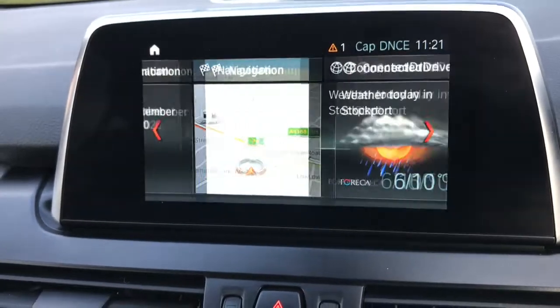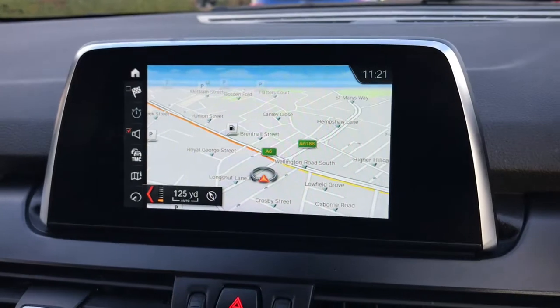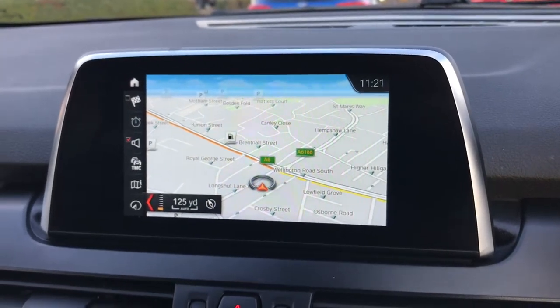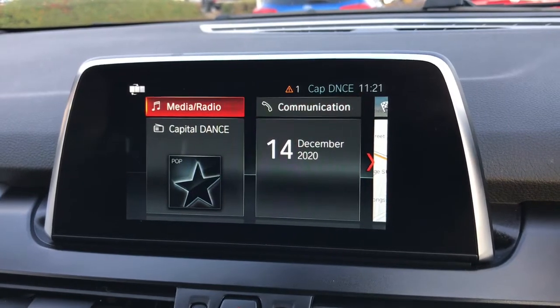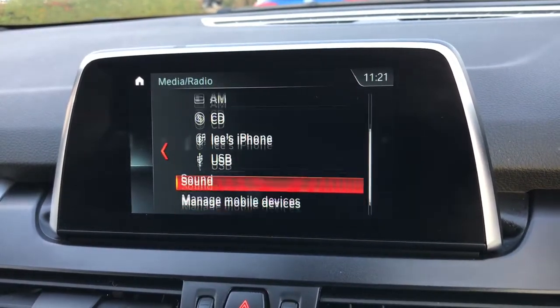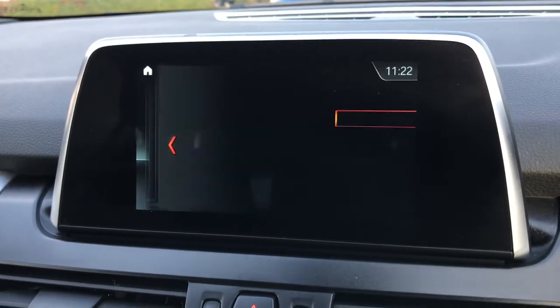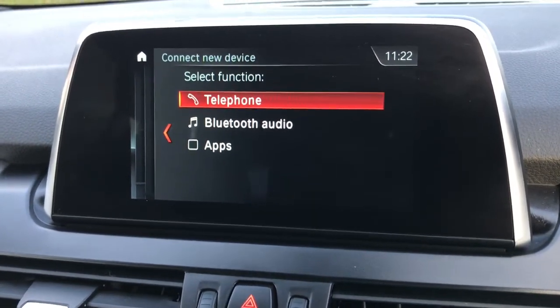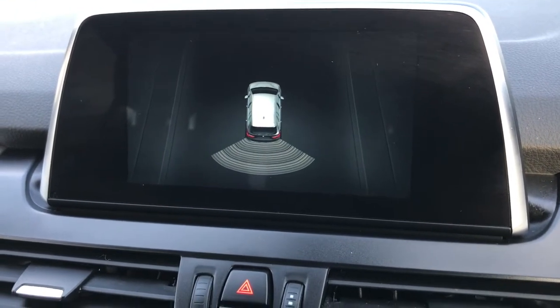It comes with satellite navigation, Bluetooth, and DAB radio. It also comes with front and rear parking sensors as well.